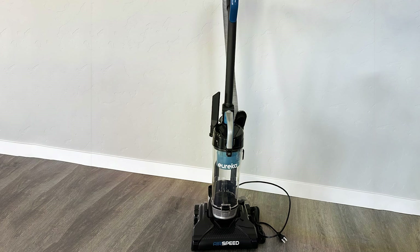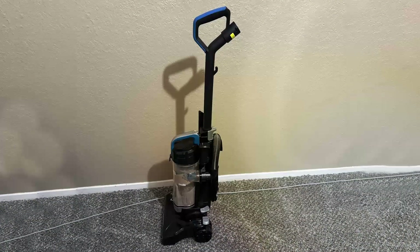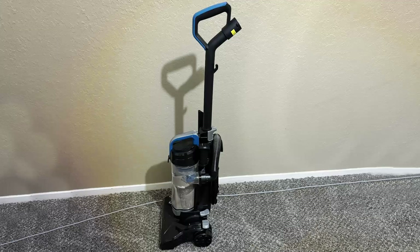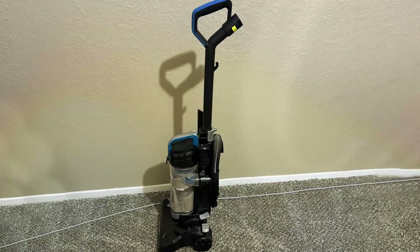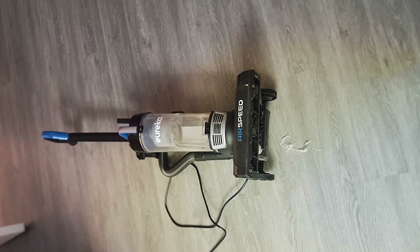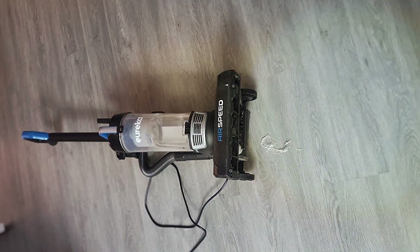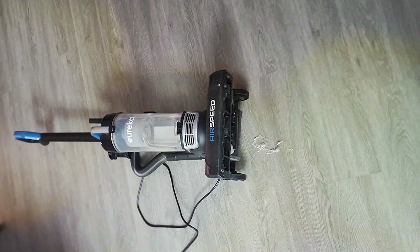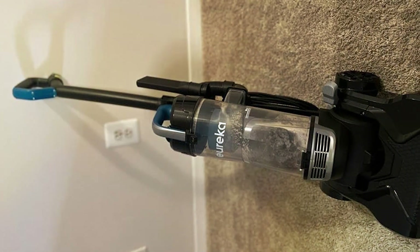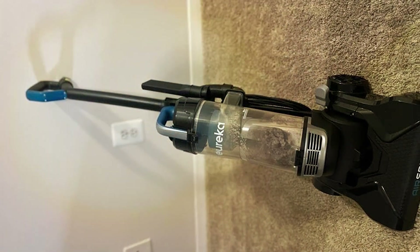Crafted with durability in mind, the Eureka Airspeed Ultra Lightweight is built to withstand the rigors of daily use, promising reliable performance for years to come. And with its affordable price point, it offers exceptional value without compromising on quality. Upgrade your cleaning routine with the Eureka Airspeed Ultra Lightweight Compact Bagless Upright Vacuum Cleaner and experience the perfect combination of design, features, effectiveness, durability, and affordability.